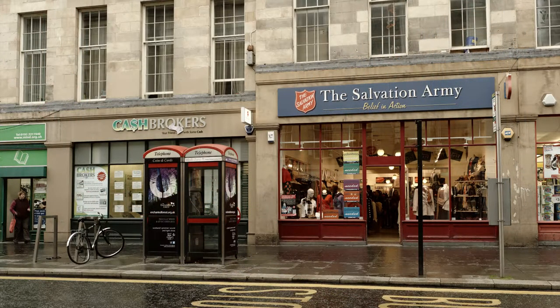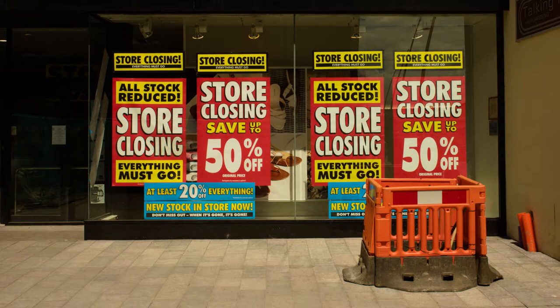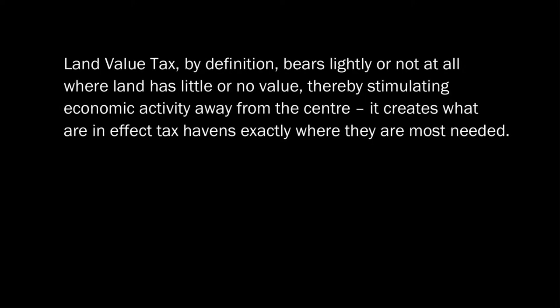So how does land value tax help marginal areas? A land value tax is the only tax where nothing is payable at the margin, because a marginal location is one where the value of land is low or next to nothing, and the tax payable is proportional to the value of the land. Coming back to the leaflet: land value tax by definition bears lightly or not at all where land has little or no value, thereby stimulating economic activity away from the centre. It creates what are in effect tax havens exactly where they are most needed.